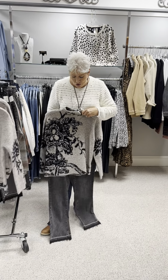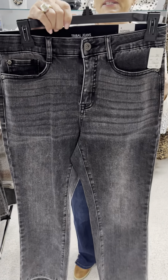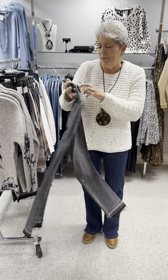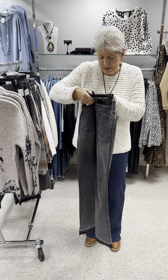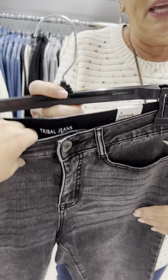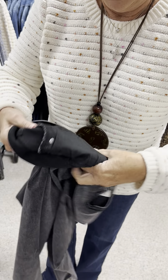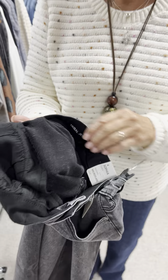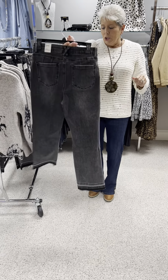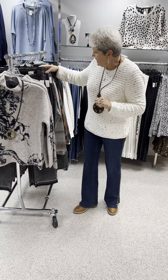We like to pair it with these charcoal frayed-bottom pants. They are a true button zip. This is in the Sophia Curvy, called a Micro Flare. It has a denim finish on the outside but is a knit on the inside. They are a cropped length. Priced at $96, and in those I have a 4, a 6, a 10, and a 12.